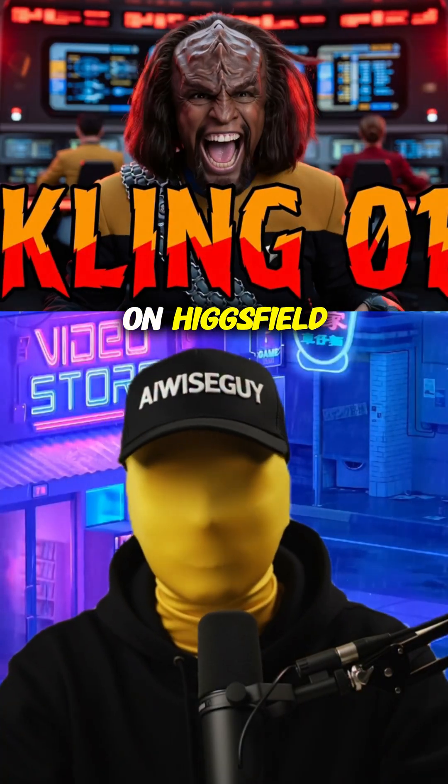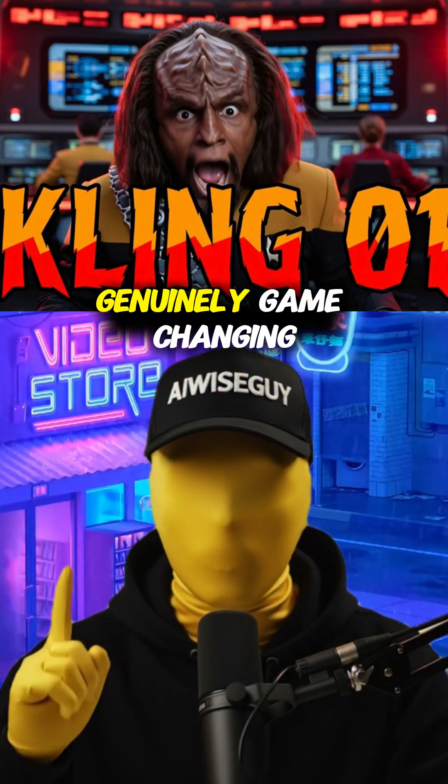Kling01 just dropped on Higgsfield, and it's got features that are genuinely game-changing for video editing.